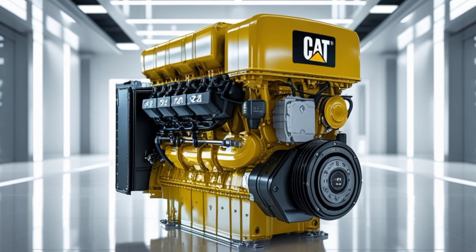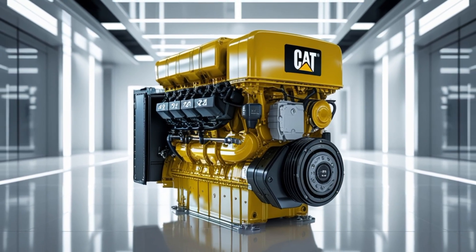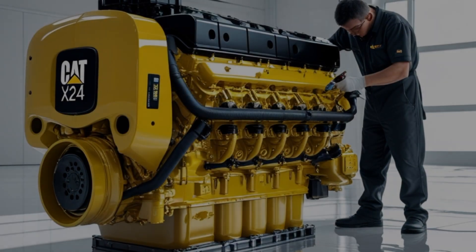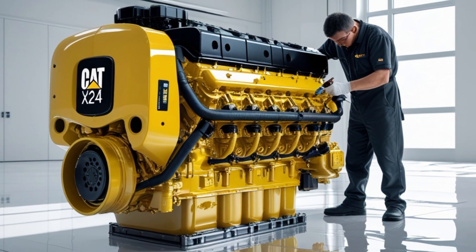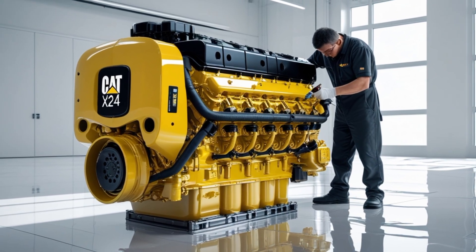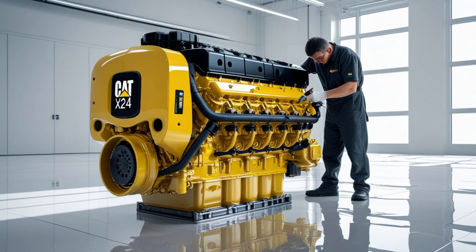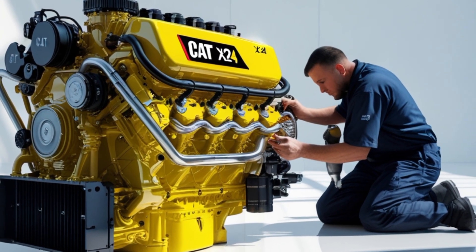If you're considering the Cat X24 for your next truck, it's important to weigh your application needs carefully. For high-horsepower vocational work or routes with heavy loads and rough conditions, the X24 shines. For lighter regional haul or long-haul routes prioritizing weight savings and fuel economy, other engines might offer a slight edge. That said, Caterpillar's reputation for durability and its extensive dealer network make the X24 a reliable partner for many fleets. When uptime is crucial and maintenance resources are available, this engine will keep you rolling.